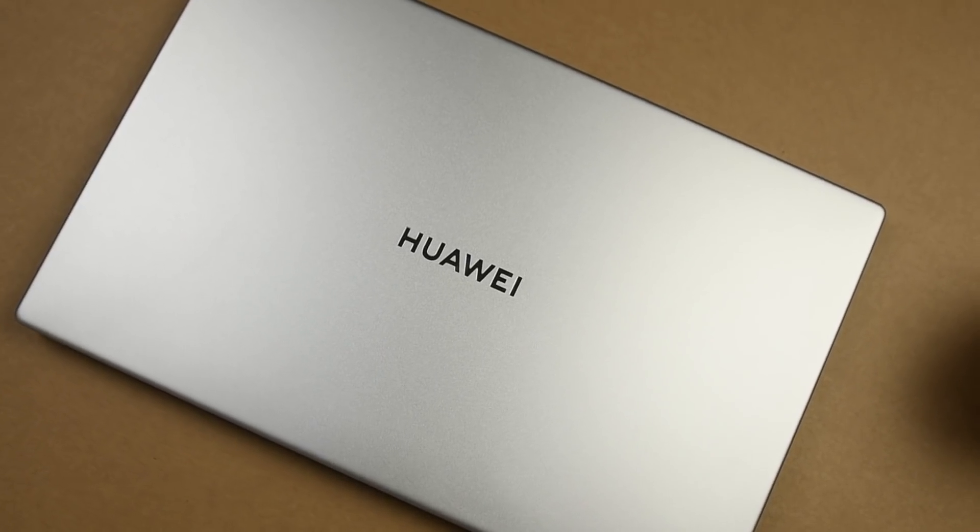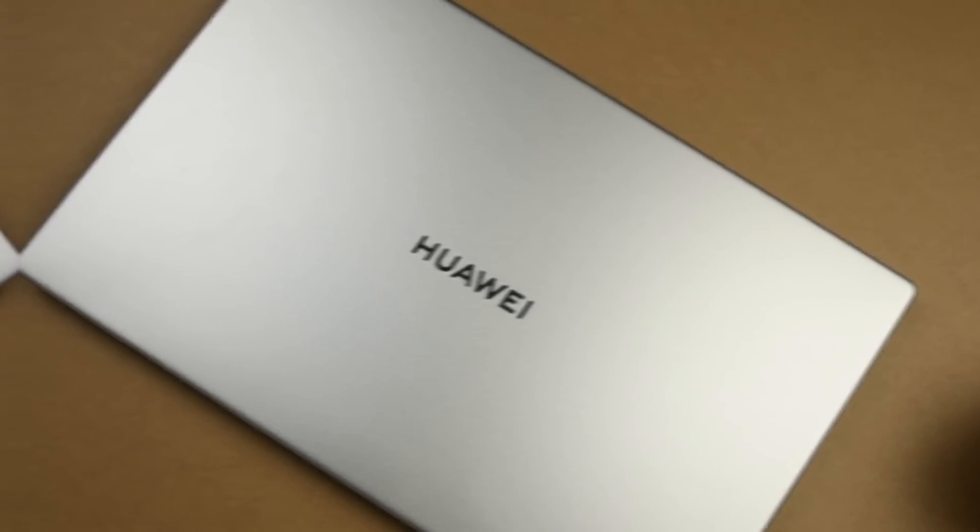Huawei Technologies presently has some excellent laptops on the market. The Huawei Matebook series, which might at first sound like a MacBook, is currently the frontline of great laptops. All of the Matebook series have one thing in common: they have very versatile batteries and lovely slim bodies with an impressive user interface.